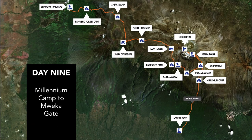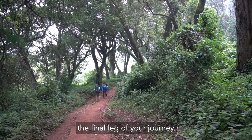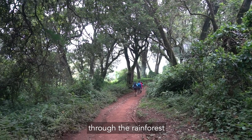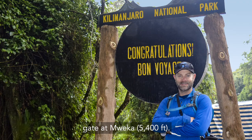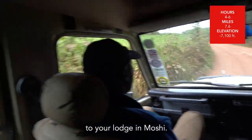Day 9. After a good night's sleep you'll awake refreshed from the grueling previous day. Today you'll complete the final leg of your journey. Your hike may be accompanied by a slight rain as you descend the path through the rainforest to the Kilimanjaro National Park gate at Mueka at 5,400 feet. Once outside the park you'll continue through coffee and banana farms to the Mueka village, where you'll be transferred to your lodge in Moshi.